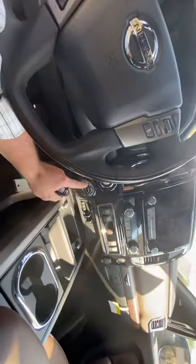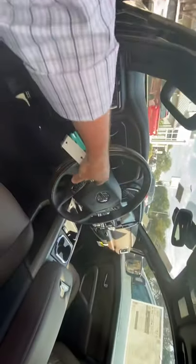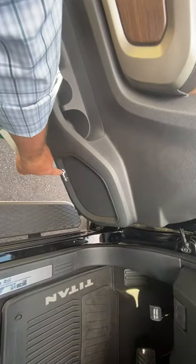You have shift-on-the-fly four-wheel drive, heated and cooled seats up front, and all your controls are mounted on the steering wheel for convenience. Of course, power seats, power windows, and locks. The premium Fender audio system is installed, so the stereo sounds great.